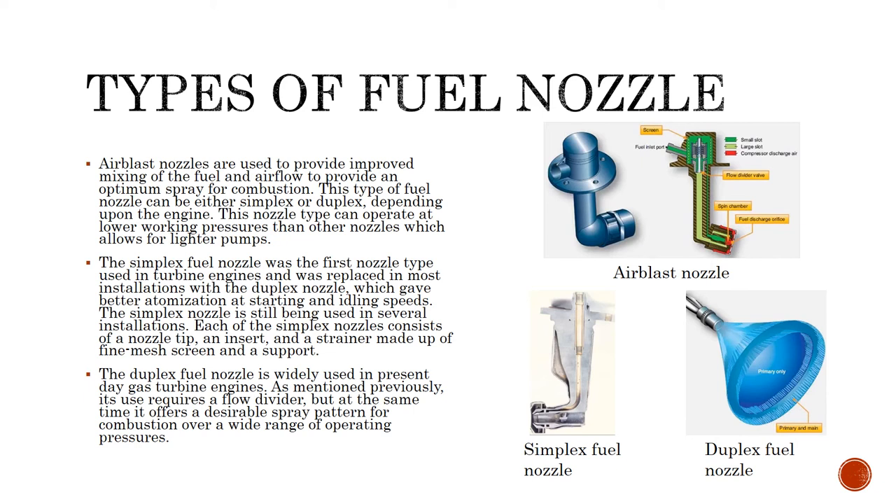The duplex fuel nozzle is widely used in gas turbine engines these days. It is used to provide a flow divider but at the same time offers a desirable spray pattern for combustion over a wide range of operating pressures.